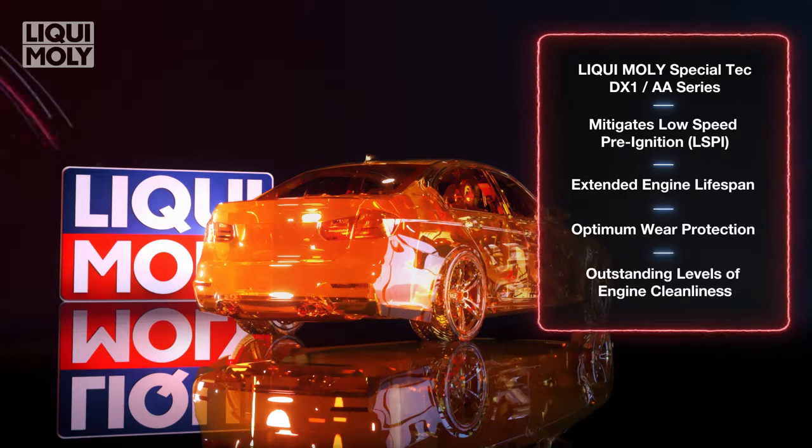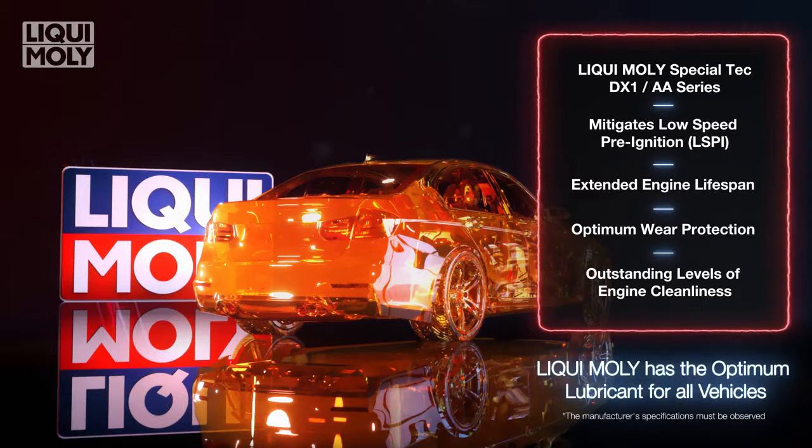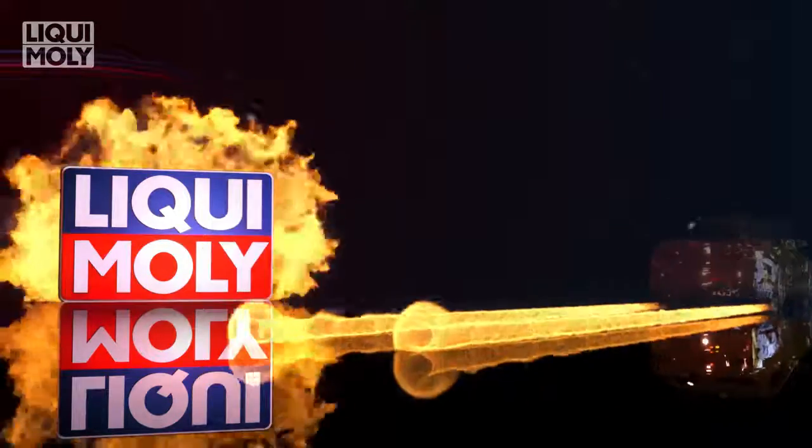The Liqui Moly Special Tech AA Series and DX1 are also formulated to deliver significantly improved cold start behavior, optimum wear protection, and an outstanding level of engine cleanliness, ensuring maximum performance for your vehicle.